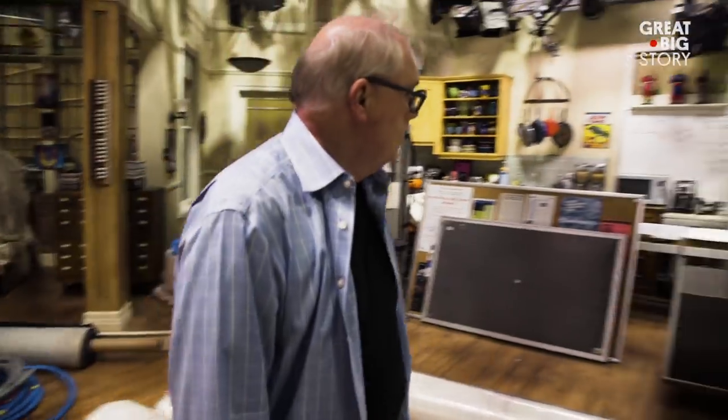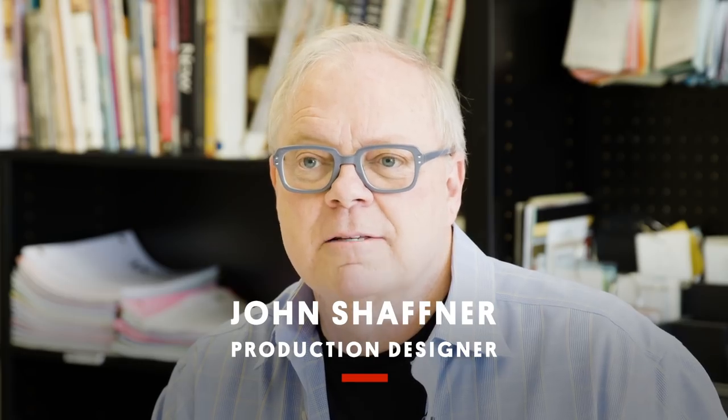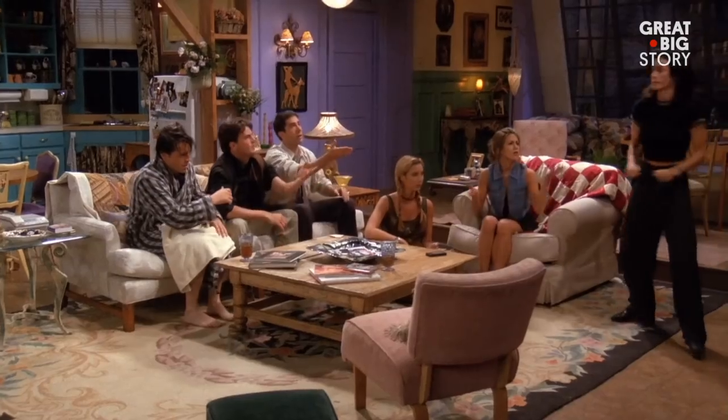John is a production designer and he has worked on a lot of shows. I've done 44 series and 68 pilots — Dharma and Greg, The Drew Carey Show, Two and a Half Men, Big Bang Theory, and most notably, Friends.